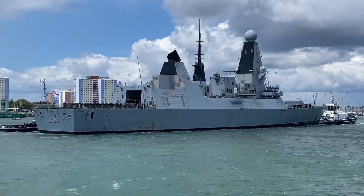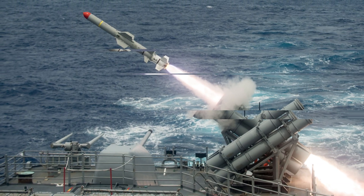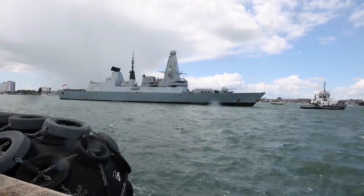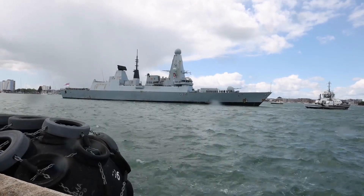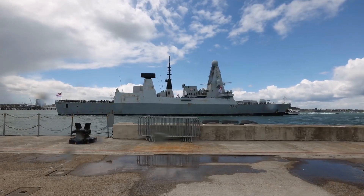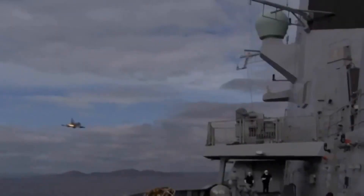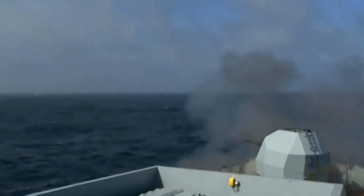The D-45 Class destroyers also pack a punch with Harpoon anti-ship missiles. These aren't your garden-variety projectiles — they're designed to sink enemy vessels with deadly precision. Capable of striking targets over the horizon, the Harpoons give the D-45 Class a significant reach in naval battles. They're the maritime equivalent of a sniper's bullet, and they can turn the tide in a ship-to-ship confrontation.